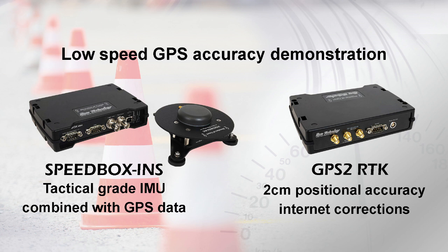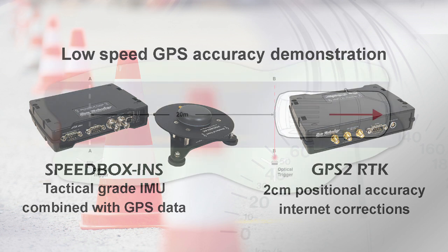which is a 2cm positional accuracy GPS receiver that can get corrections either from a base station at the side of the track or from internet connections. In this case, the corrections were coming from a server using the GSM telephone network with the built-in modem.